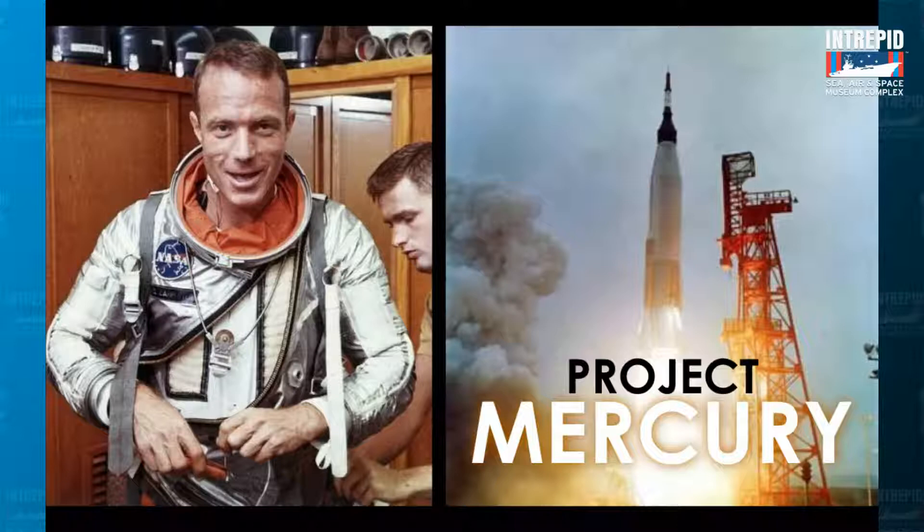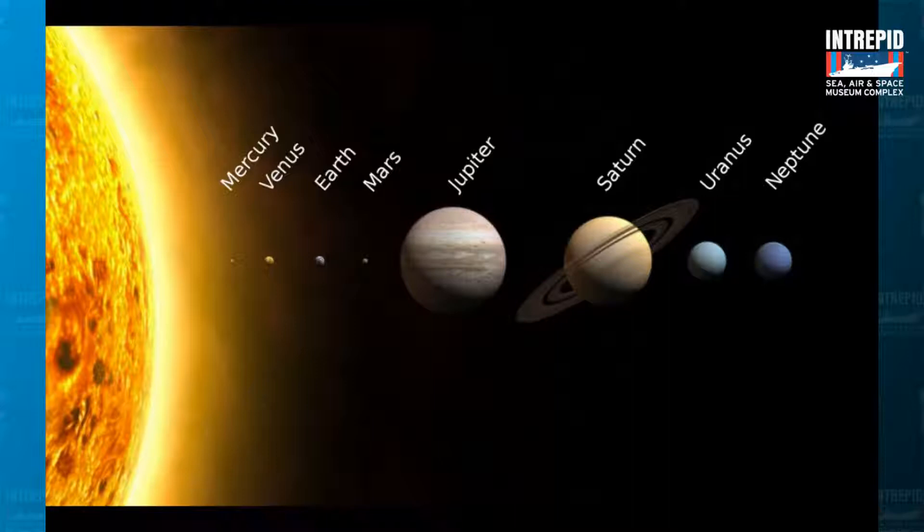In 1962, an astronaut named Scott Carpenter went up inside of a Mercury capsule just like this one. Have you ever heard the word Mercury before? Mercury is the name of one of the planets in our solar system. It and many other planets got their names from Roman mythology. Mercury was the name of the messenger god — kind of like their mailman, known for being really, really fast. You might see him depicted with wings on his helmet and shoes to help him go fast.